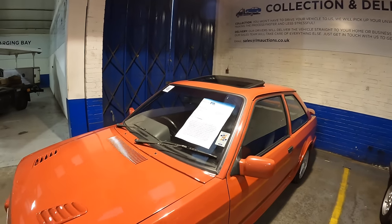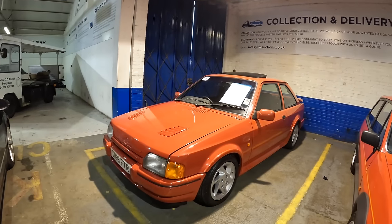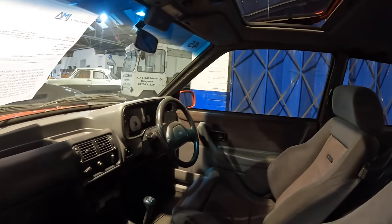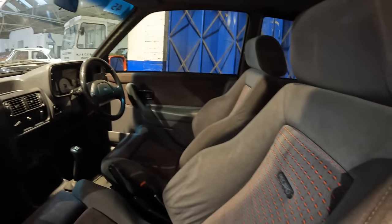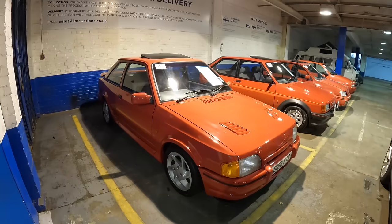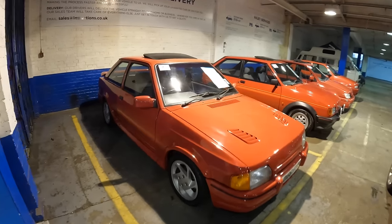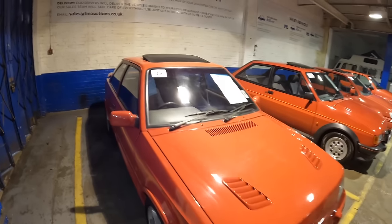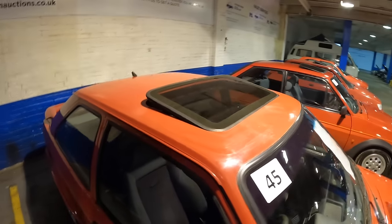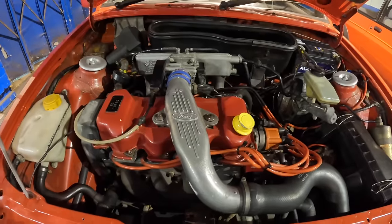Let's kick this auction off with this 1987 Escort RS Turbo — this is the Series 2 model, showing 117,000 miles. One thing I really love is the Recaro seats and the red pattern on them. The description states the Escort has been subject to restoration at some point in its life, and you can see where some panels have been painted and some haven't. It will need further restoration — the roof is very faded and needs paint.